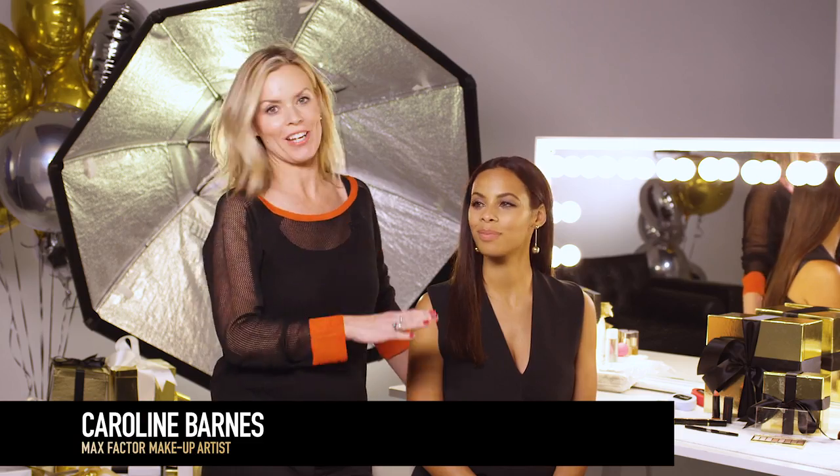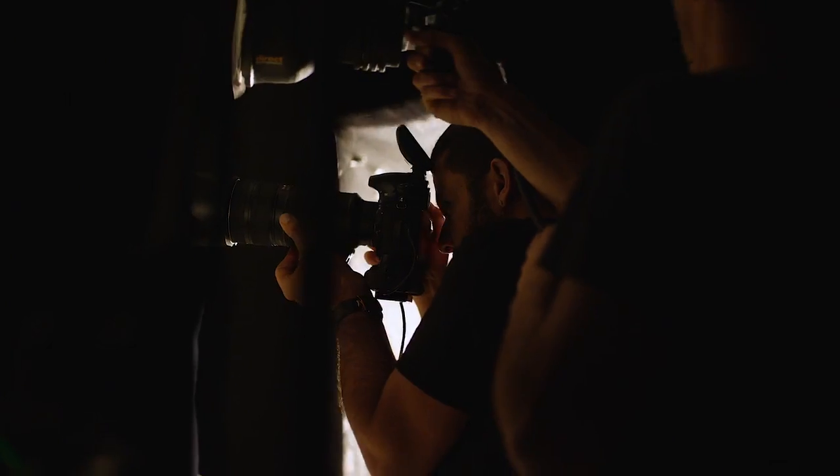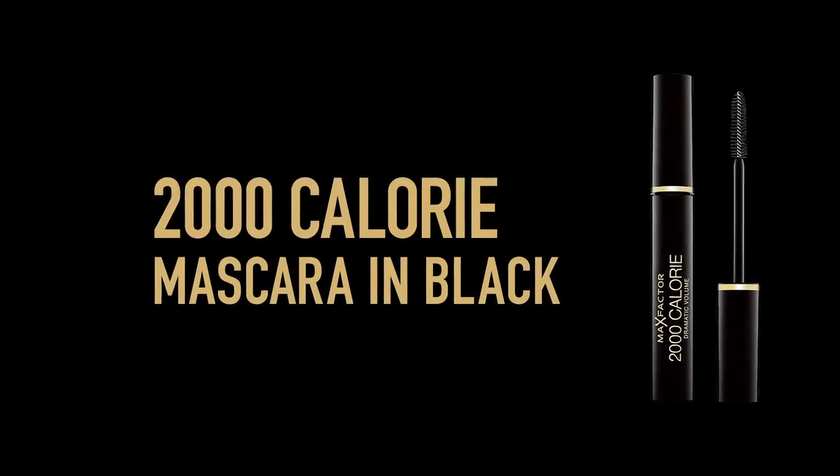I'm with the very gorgeous Rochelle and we're shooting her second beauty campaign for Max Factor. Now this look is 2,000 calorie eyes, so think beautiful thick voluminous lashes.